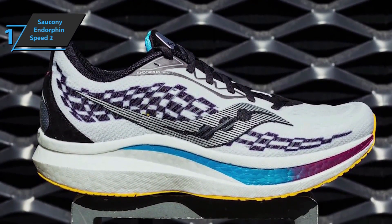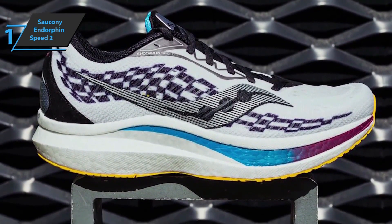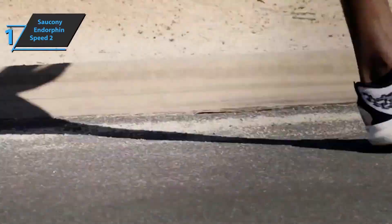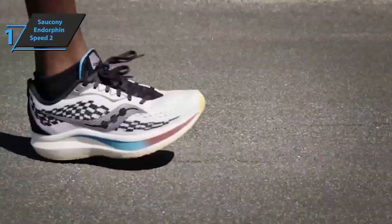The Saucony pad offers a nice bounce without feeling too aggressive, and the speed roll profile is there to push you forward and onto your toes — that's really noticeable. Overall, this model delivers premium performance at the best possible price-quality ratio. You want the best, you got it.